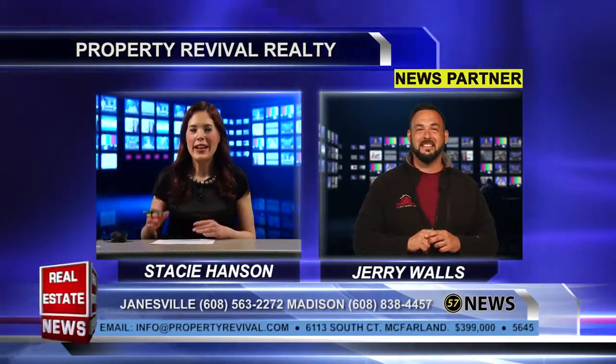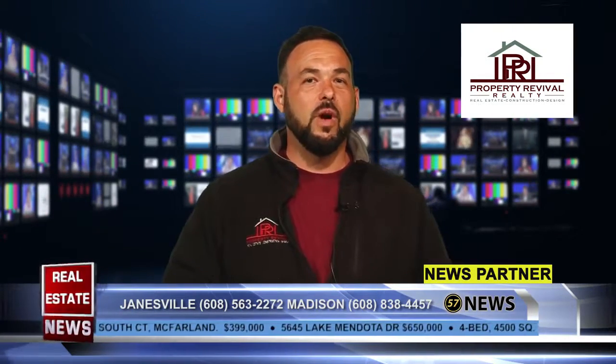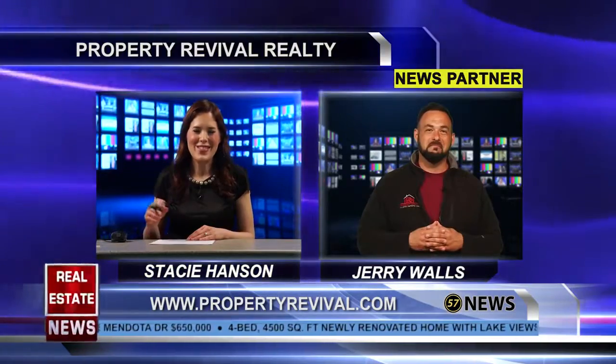And Jerry, where are you located again? Well, you can find us at our location here in Madison at 4211 West Beltline Highway, or we're also located in Janesville at 12 South Pontiac Drive, or you can always connect with us on the web at propertyrevival.com. All right, thank you Property Revival. Stay with us.